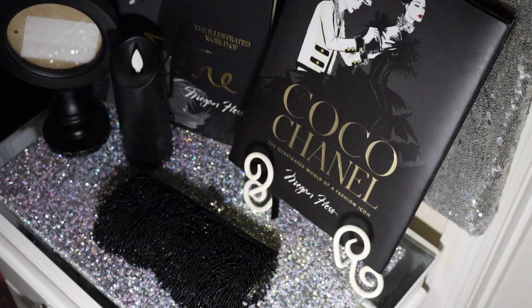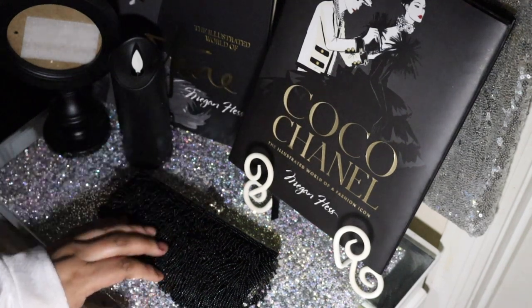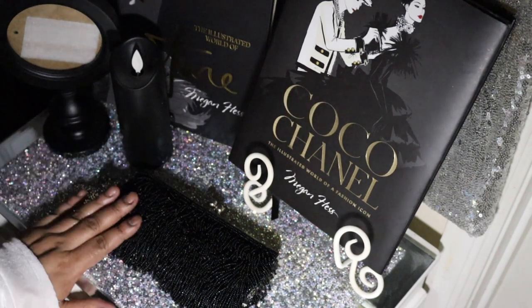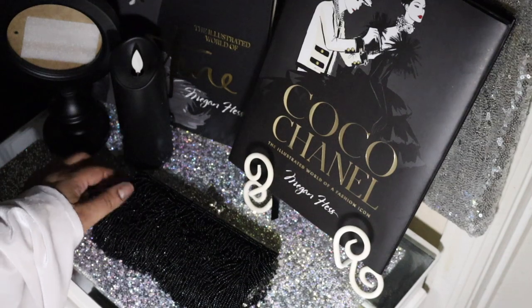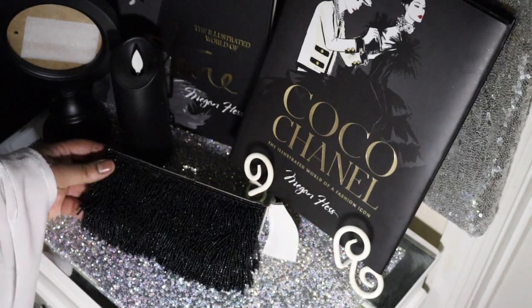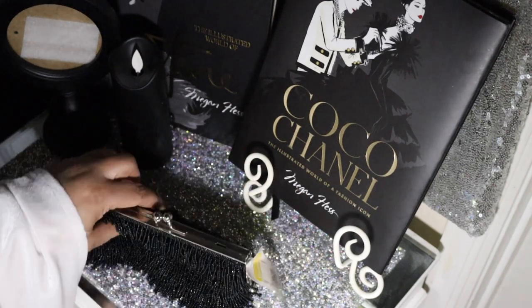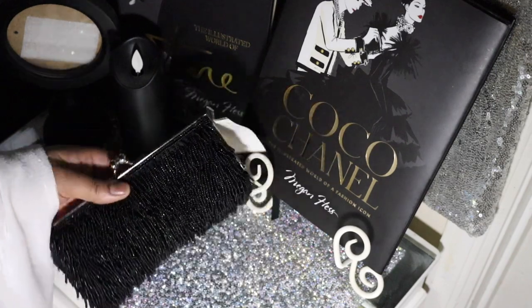Hi everyone, it's Love in the City here. It's good to be talking to you guys today — or evening, whenever you're watching this video. Today I'm going to be showing you some cute little handbags that I recently got from the Goodwill. I was thrifting and I purchased a couple of bags, and I wanted to share them.